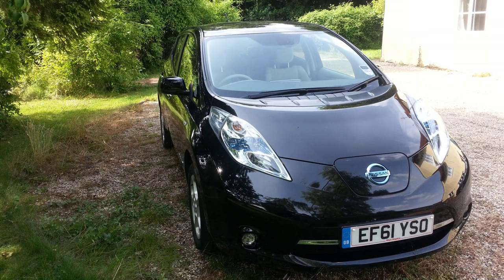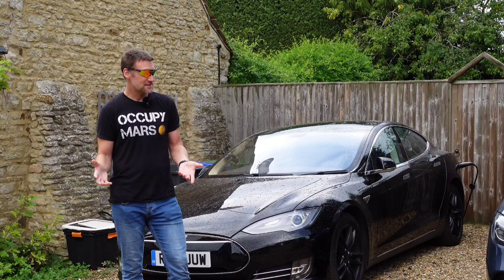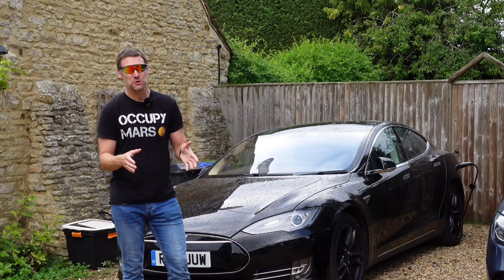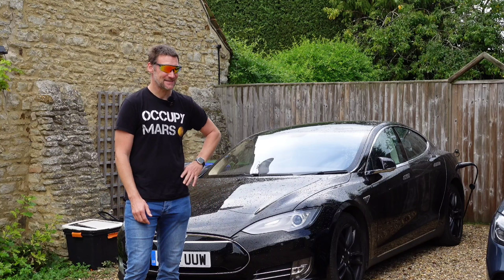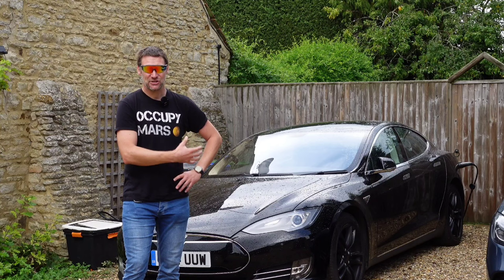My first EV was a Nissan Leaf. Unfortunately that didn't go the same way because the battery they used was 24 kilowatt hours and didn't have any thermal management, so after five or six years people were really getting an unusable amount of range. It didn't start with a lot of range — it started with 80 miles and they end up with about 40, which is fine for driving to the shops but it's not a real car. This car with its bigger battery seems to have aged extremely well, and that was supported by the MOT.